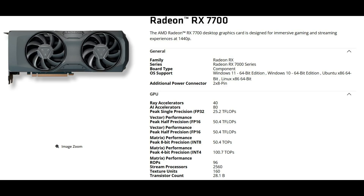The Radeon RX 7700 features 40 RDNA 3 compute units, giving it 2,560 stream processors and 80 AI accelerators. AMD confirms it uses a 28.1 billion transistor GPU, so this is Navi 32 with 160 TMUs and 96 ROPs.